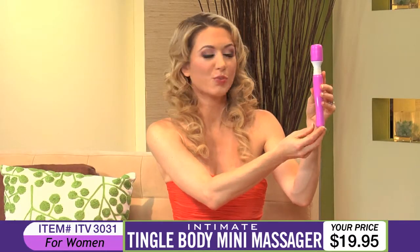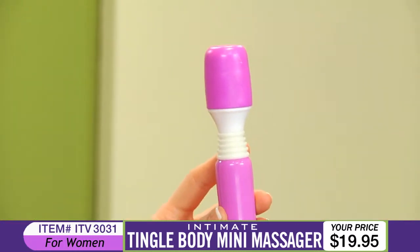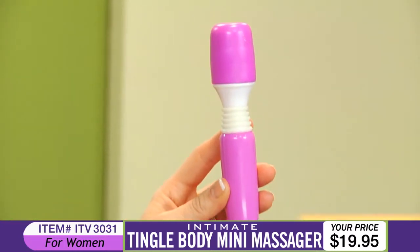Use the Tingle Body Mini Massager to revitalize tired muscles, relieve tension, and reduce muscle fatigue. Or use it as a vibrating toy on your most erogenous zones to spice up the bedroom or the shower.